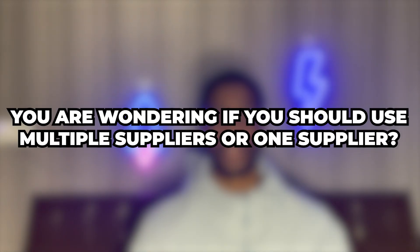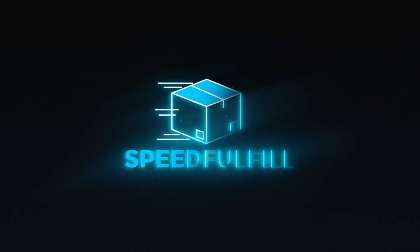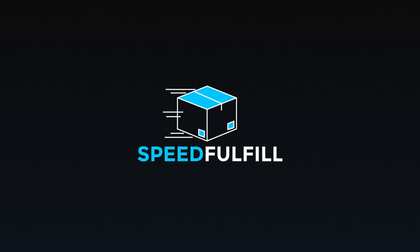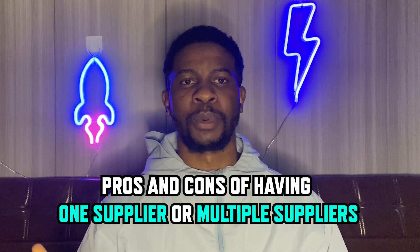Shopify dropshipping — one supplier or multiple suppliers? Which one is better? If you have multiple stores, you're wondering whether you should use multiple suppliers or one supplier. Today we will look at the pros and cons of having one supplier or multiple suppliers.